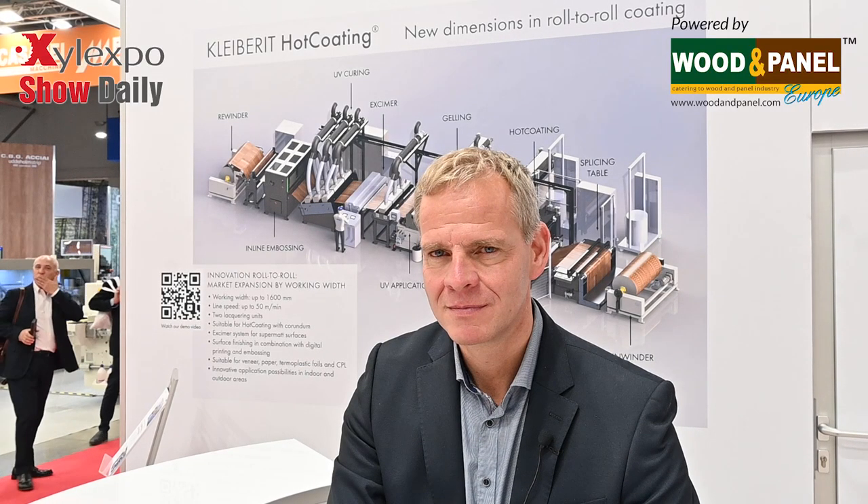Hello, we are at Zilexpo 2022, day one. I'm with Mr. Funtry from Clybury. How are you doing, Mr. Funtry?